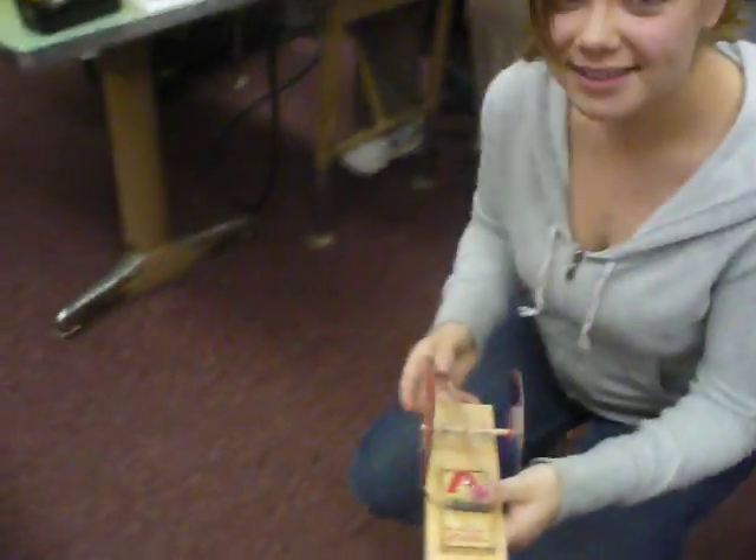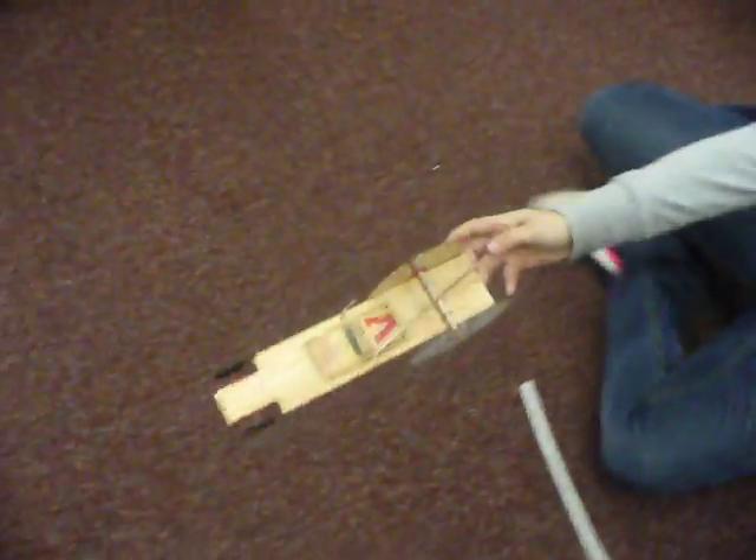So, is it wound up? We're going to show you how this mousetrap car works. She's going to release it without pushing it, and I'm going to follow it with the camera without showing anyone's face. You ready? And she didn't push it — she just let go, and look at it go!